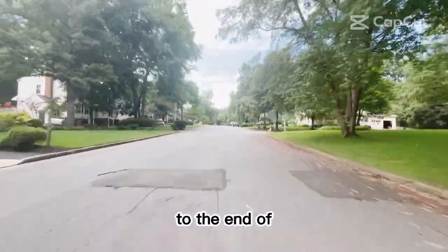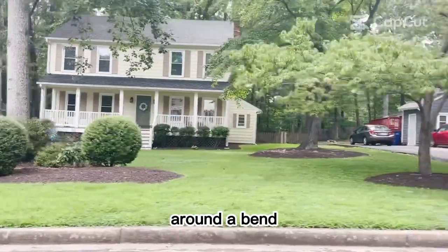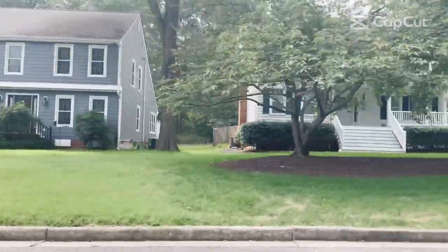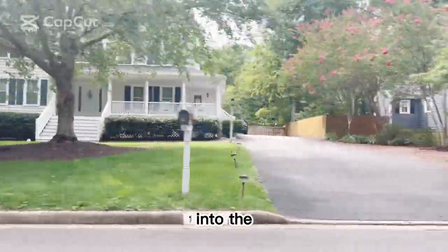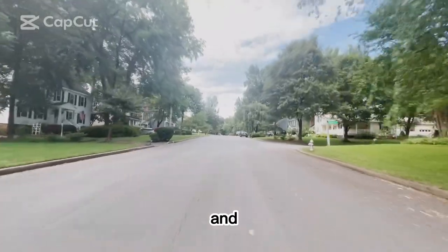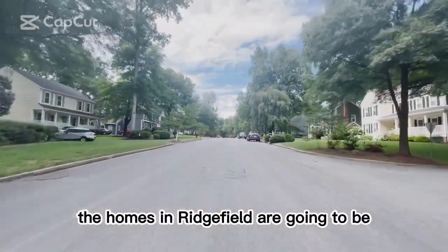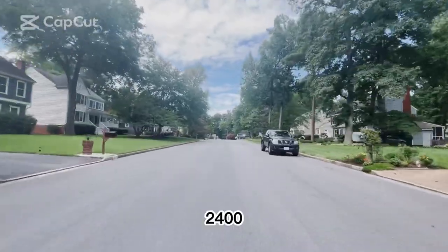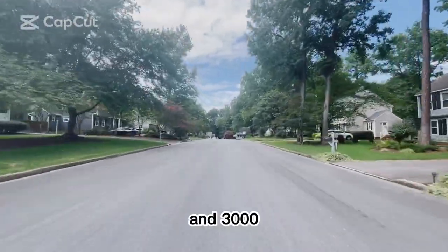As we got to the end of Engleston, we went around a bend and it turned into Evansdale. As you go down Evansdale, you're going to see that we're moving into the Ridgefield neighborhood, which is further north — that right bend took you up north. The homes in Ridgefield are going to be two-story colonial-style homes between 2,400 and 3,000 square feet.